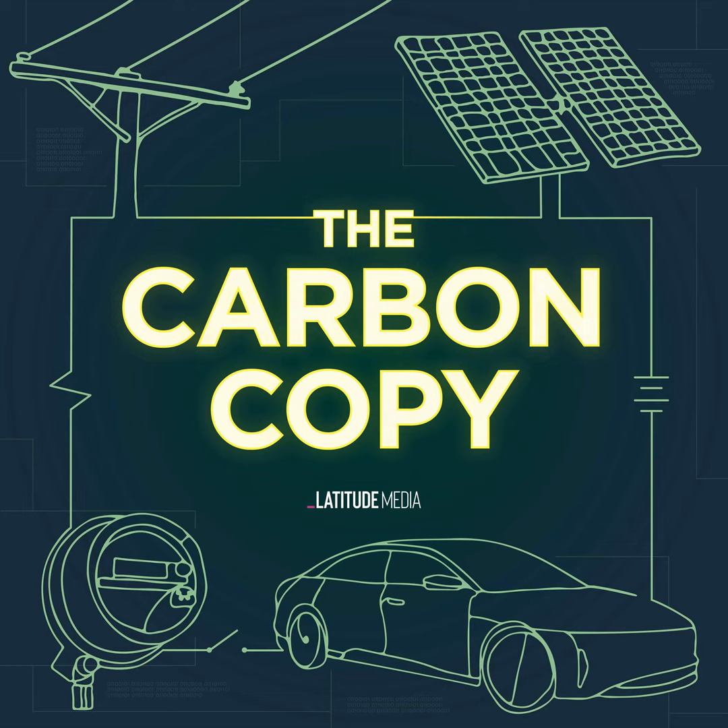Steve saw how big the battery recycling waste problem could become. And in 2015, after his data center power supply company was acquired, he invested in a company called Aquametals and became so convinced by Aquametals' novel approach to recycling, he became the CEO. What we're doing is we're using electricity to drive the process, and the electricity itself comes from renewable resources. That can drive us with a clean energy technology to produce this metal supply chain with a true opportunity to have a net zero environmental impact.